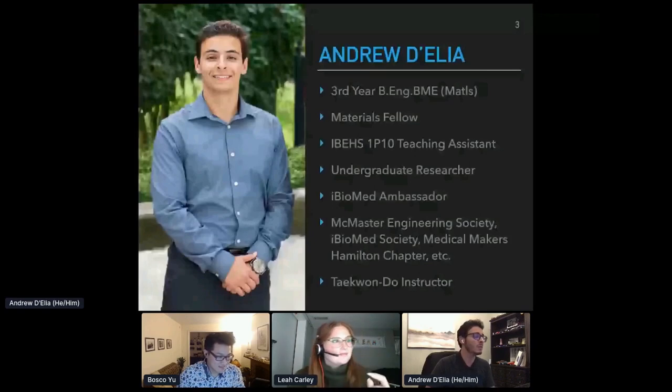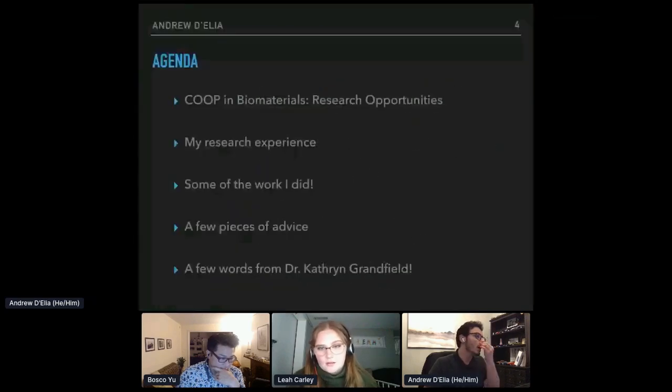If you have any questions about any of these things, you can always reach out to me at any time — I'd love to speak about any one of them. Today's agenda looks like this: first I'll talk about co-op and biomaterials in general, and specifically research opportunities.